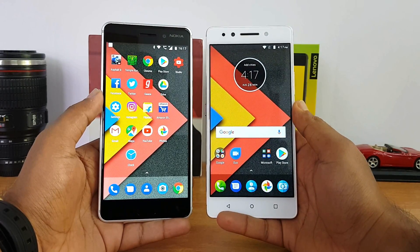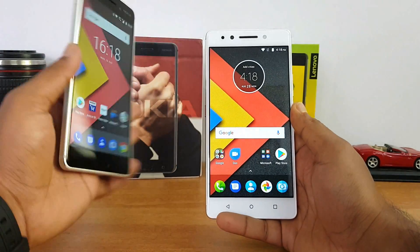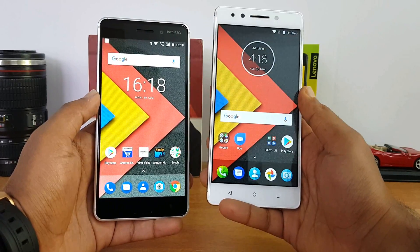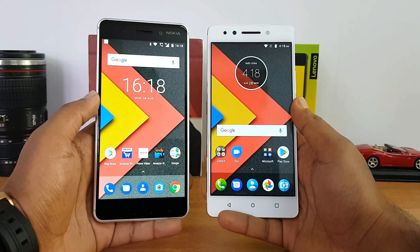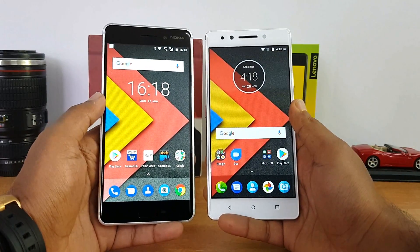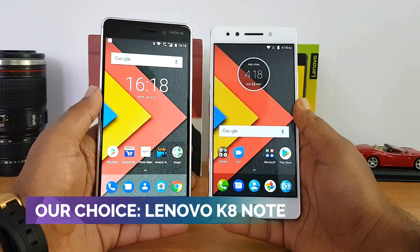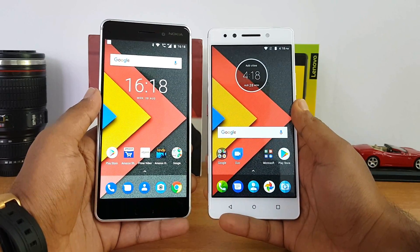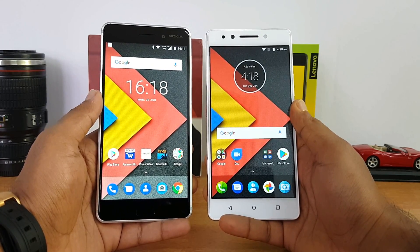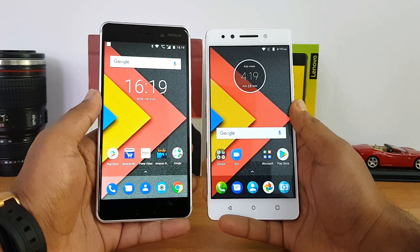Summing up: the Nokia 6 offers great build quality, good design, Nokia branding, and a stock Android experience. The Lenovo K8 Note offers a good display, great software, excellent cameras, good battery life, and is an overall cheaper package. Unless you're specifically interested in a Nokia-branded smartphone, our recommendation is the Lenovo K8 Note as the all-round performer. That was our detailed comparison — hope you liked the video, hit the like button, subscribe for more, and have a great day!